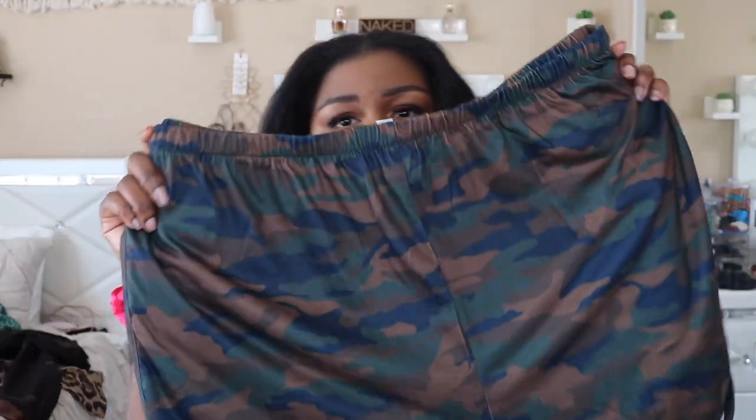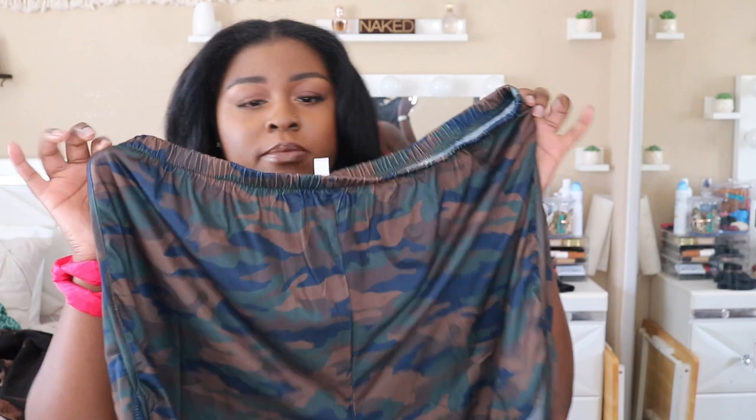I had a really big order so I wanted to split this into two parts so you guys aren't watching for like three hours, and so I'm not editing for 20 hours. So let's jump in. The first item — they're so cute — these little army shorts. They're very, very soft and I can see myself wearing these a lot.